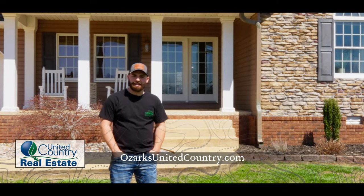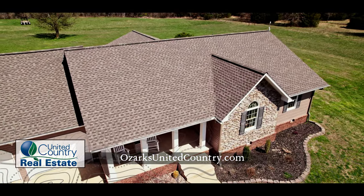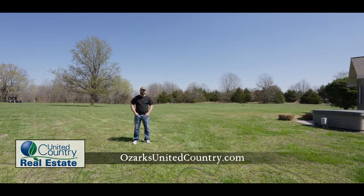Hey guys, this is Zach Corton with United Country. Check out this new listing just outside of town. This listing sits on two acres with a huge yard and includes a hot tub in the back.